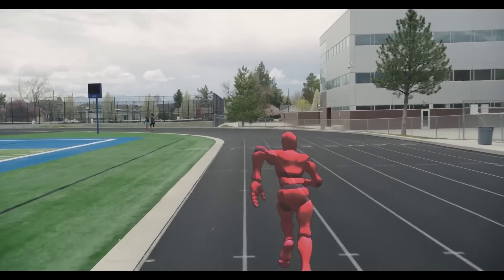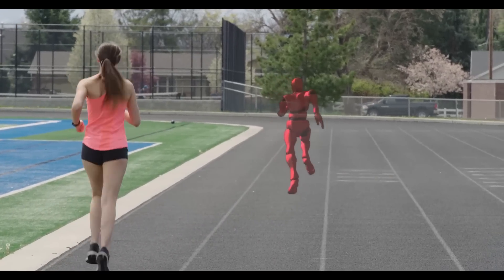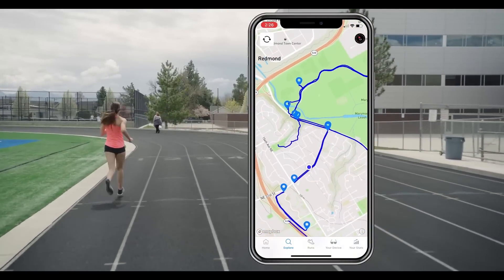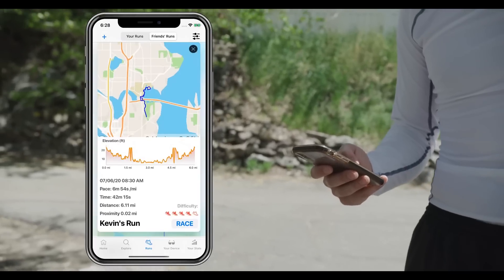Want to run a five-minute mile, or shatter yesterday's personal best? The Ghost Pacer will keep you on track. Through the mobile app, you can get access to thousands of runs in your area and connect to a community of millions of other runners.